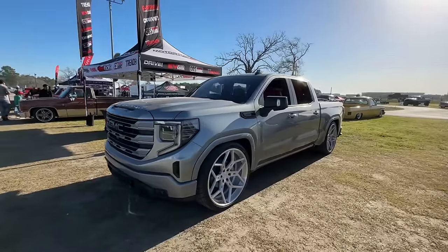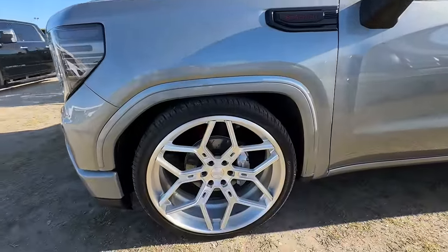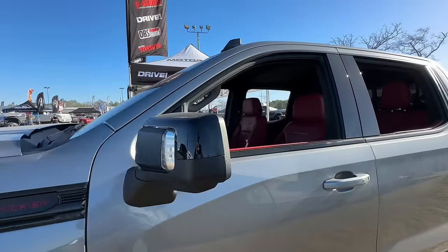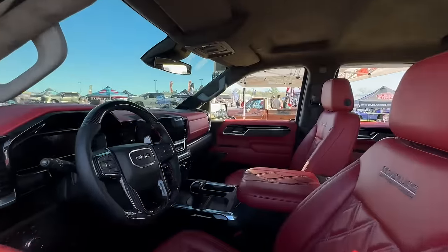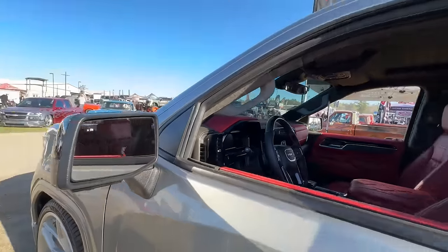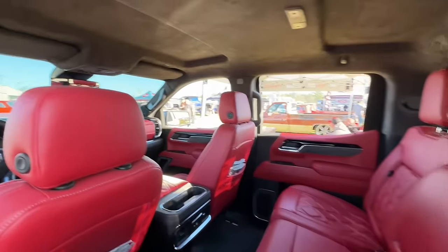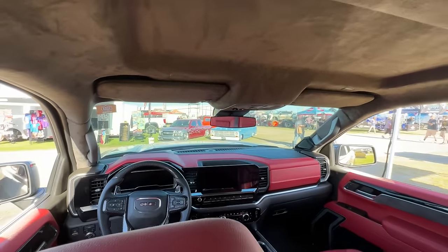Speaking of bumping into Brandon, this is his latest build, Project Stockish. Saw him put this thing together for SEMA. A lot of really cool parts on this truck. I believe it was in the Drop Stars Wheels booth for SEMA this year. Just a really cool truck.